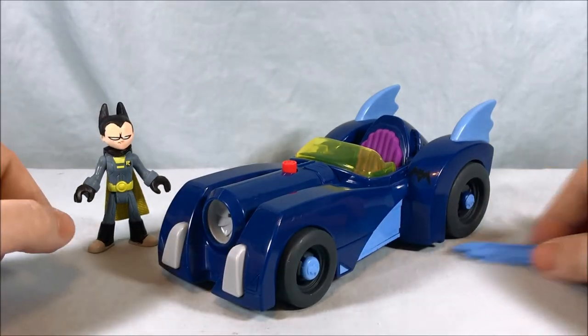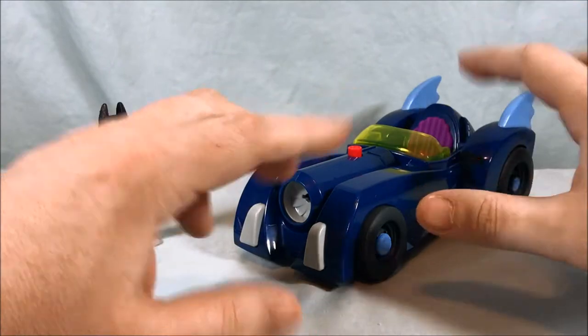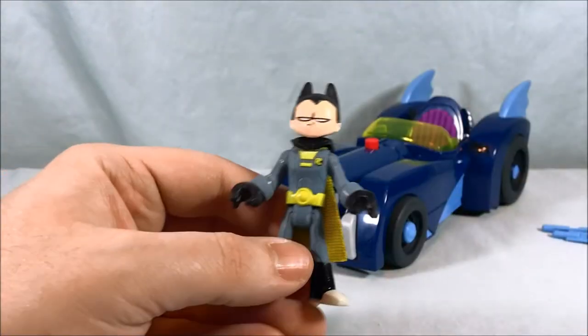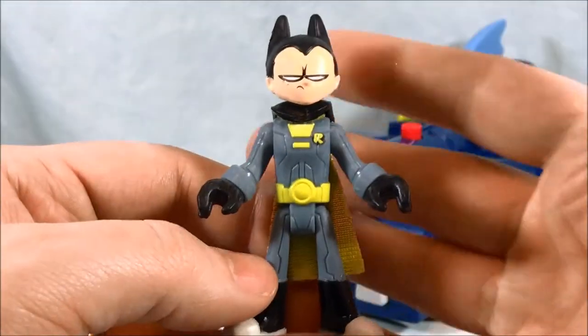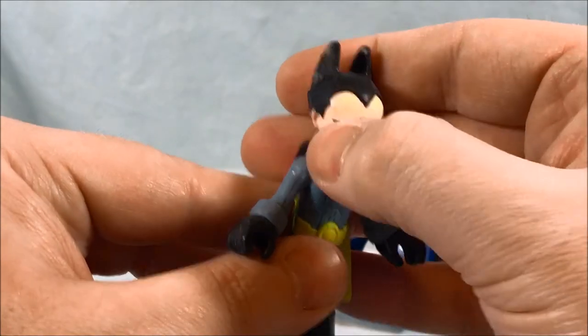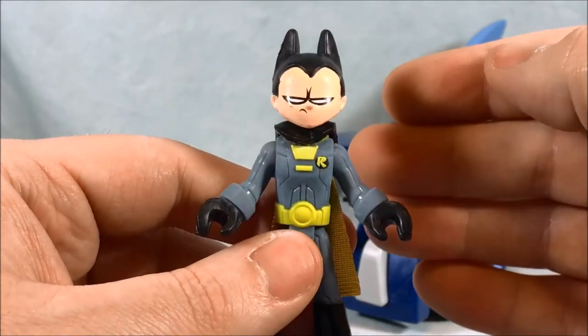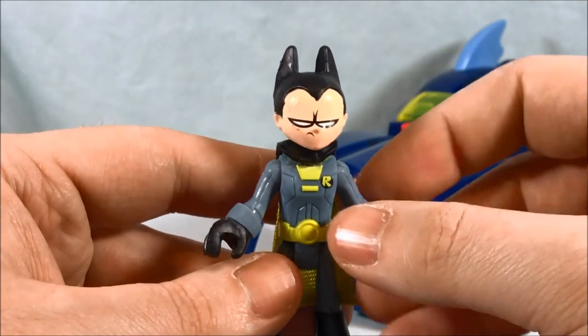So here is Robin in the Batmobile — very, very cool. I really do like the look of this Batmobile, but before we dive in too much we'll take a quick look at the Robin figure because I think they did a pretty good job with this as well. The paint on mine, at least on the face, is a little messy, but I think that's just mine. You can see he's making kind of a scowl, I guess to do a Batman impression, which is kind of hilarious.